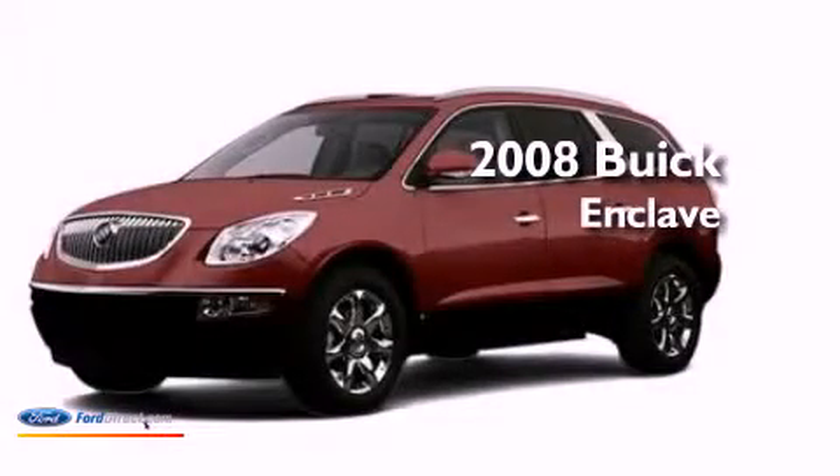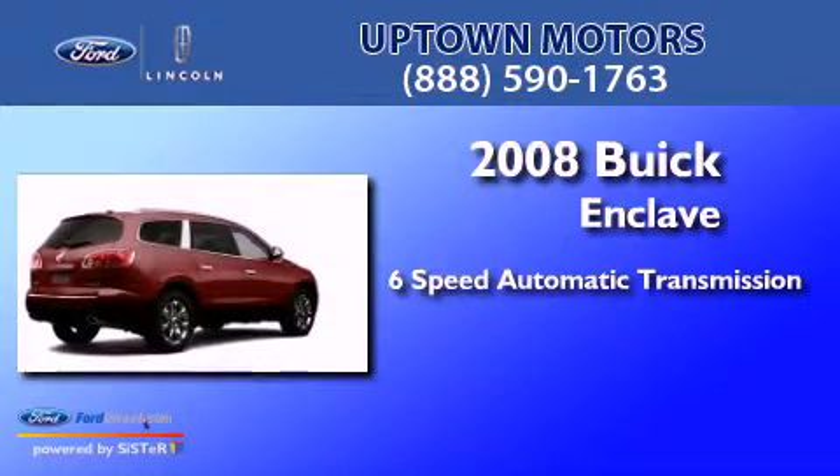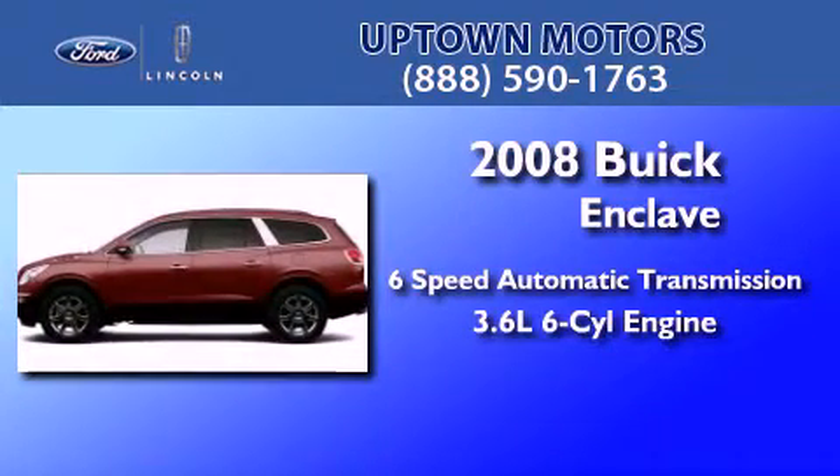This is a 2008 Buick Enclave. This crossover has a six-speed automatic transmission and a 3.6-liter V6.